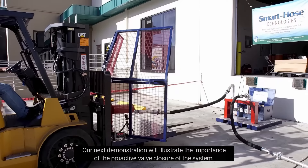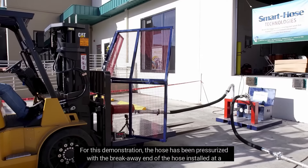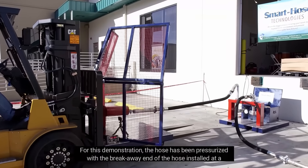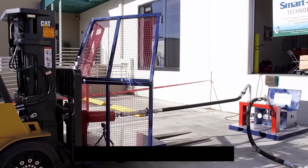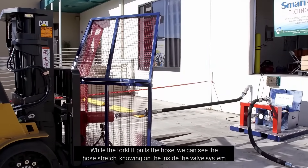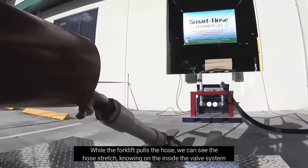Our next demonstration will illustrate the importance of the proactive valve closure of the system. For this demonstration, the hose has been pressurized with the breakaway end of the hose installed at a 45-degree angle. While the forklift pulls the hose, we can see the hose stretch, knowing on the inside the valve system is activating.